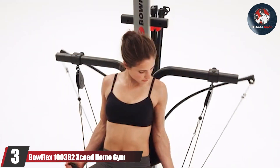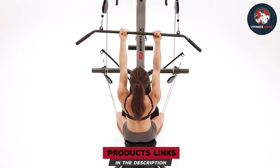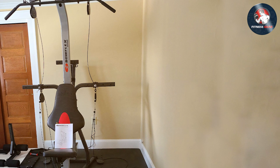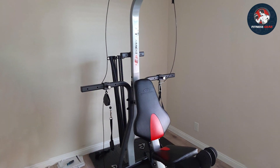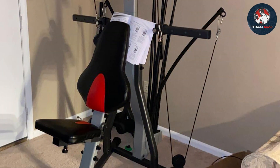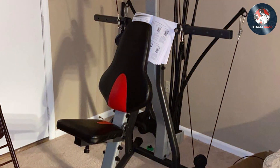At number three we have the Bowflex 100382C Home Gym, which stands as a comprehensive workout solution for fitness enthusiasts. Engineered with precision and versatility, this home gym offers a diverse range of exercises targeting various muscle groups. With a robust steel frame and multiple cable pulley positions, it enables users to engage in over 65 exercises, ensuring a full-body workout experience. Its ergonomic design and adjustable quick-release seat make it suitable for users of different heights and body types, providing comfort and stability during workouts. The 210 pounds of power rod resistance, upgradable to 310 pounds, offers ample challenge for strength training without the need for weight plates, and its flexibility allows for customization to individual fitness goals.